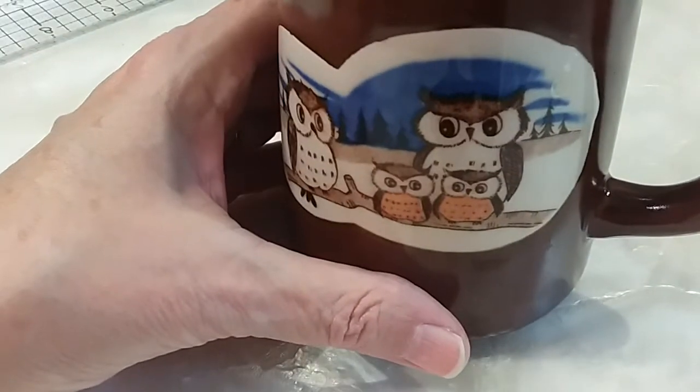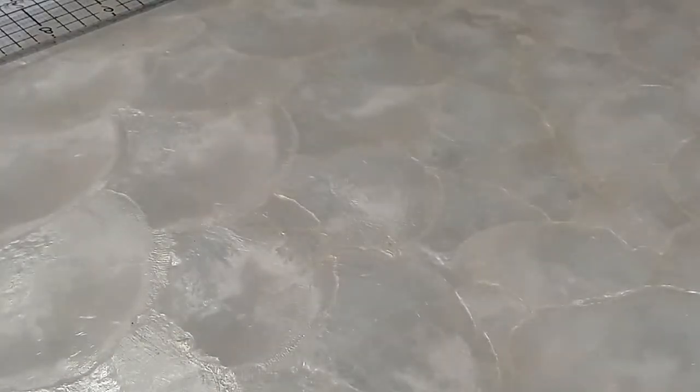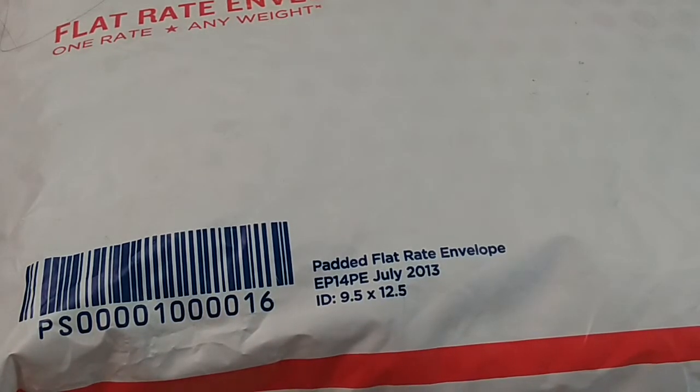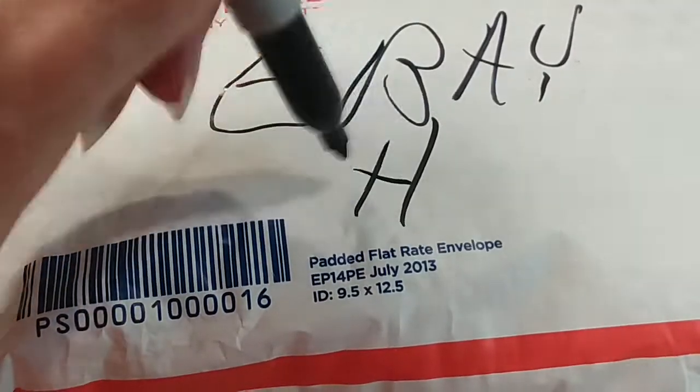Hey guys, you know what I forgot? I forgot to open up the eBay one. I said we're going to do the eBay haul. I want to get this out in front so I'll remember. eBay haul, y'all.